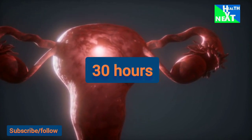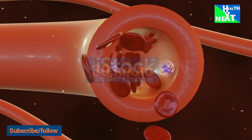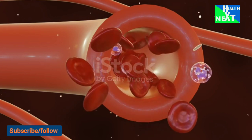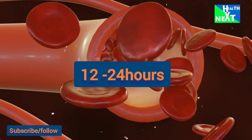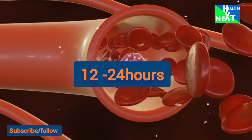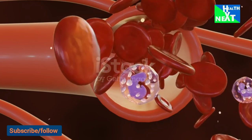Conditions such as pelvic infections and endometriosis can permanently impair the function of the fallopian tubes due to scarring or damage to the fimbria. Following ovulation, the egg is capable of fertilization for only 12 to 24 hours. Contact between the egg and sperm is random.